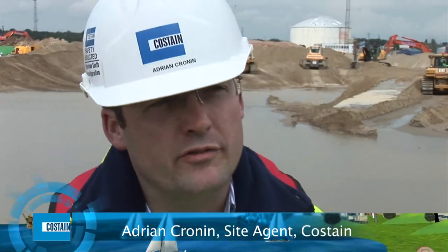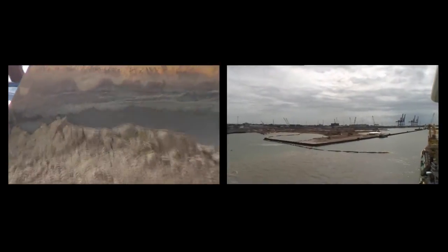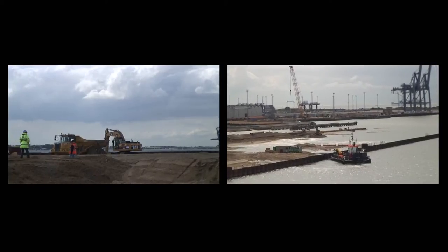The project as a whole required close liaison with the other port users. We produced the construction management plan, which covered all the logistics of how we were going to bring material and men into the works, how much noise we would make, and how we would control dust.